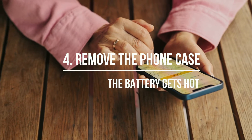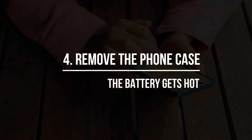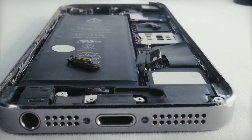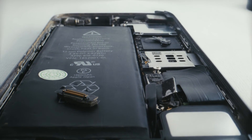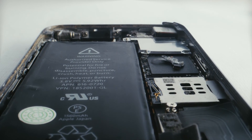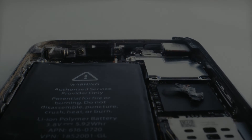Remove the phone case when charging. A beautiful case can be a personal statement, but not removing the case while the phone is charging can damage the battery. Heat is bad for batteries, and leaving the case on traps the heat generated during charging. Remove the phone case when charging to let the battery breathe.